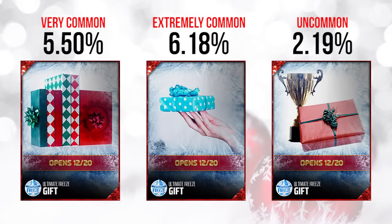Up next, we have the ones opening on 12/20. On the left we've got the one with like four presents in it — pretty common at 5.5%. The middle one is among the most common gifts of them all, referred to as the small blue box at 6.1%, very very common. Then the last one is pretty rare — it falls into what's being referred to as uncommon, but still pretty good. We don't know what this one's going to be — maybe potentially an award winner or something with a trophy in the background.